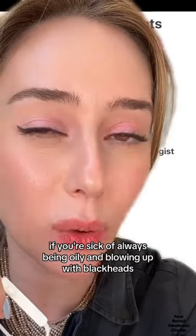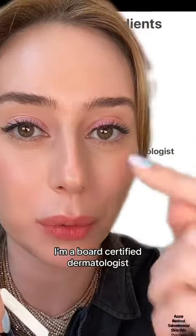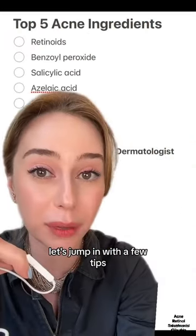If you're sick of always being oily and blowing up with blackheads, whiteheads, pimples, blemishes — you name it — I'm a board-certified dermatologist. Let's jump in with a few tips.